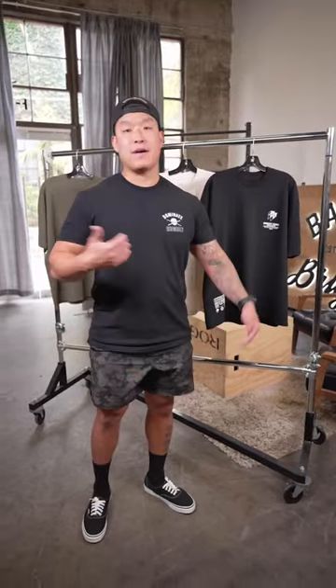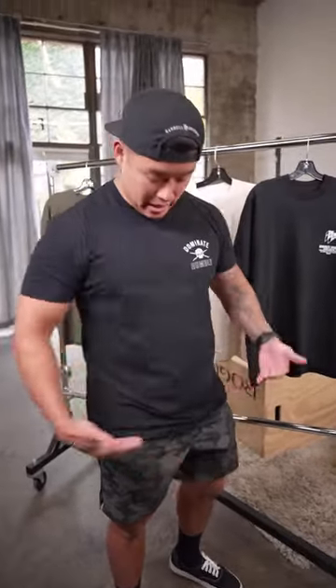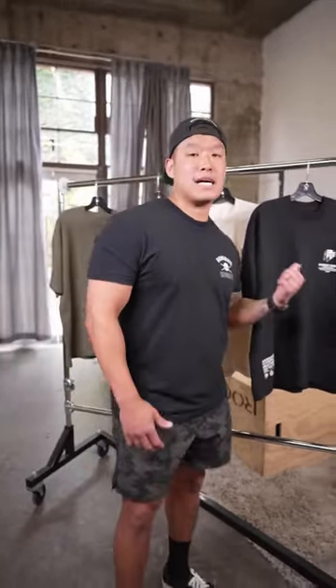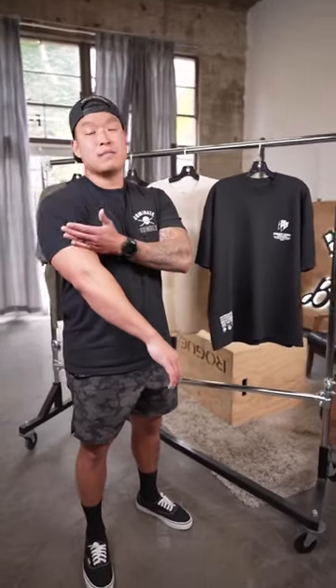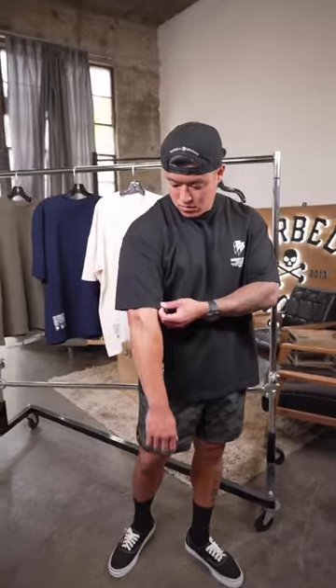Just for comparison, I'm 5'9", 210 lbs, and I wear extra large in our fitted tee. In our fitted tee, it hugs the arms a little bit more, it's a little bit higher, the shirt line's a little bit higher, and it's snugger around the midsection. In our oversized tee fitment, the sleeve comes down to the elbow, it's also baggier, and the shirt line is lower.